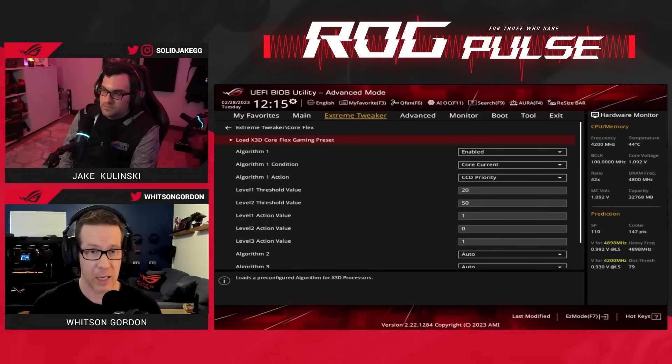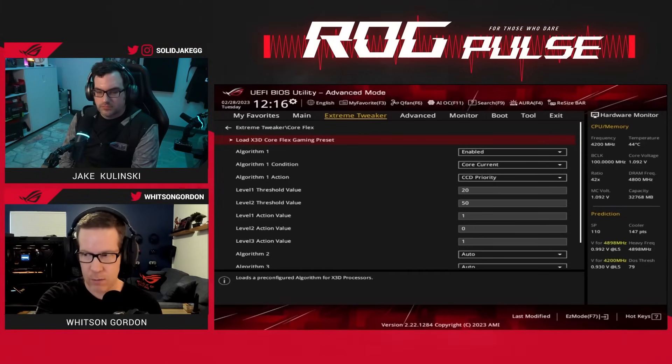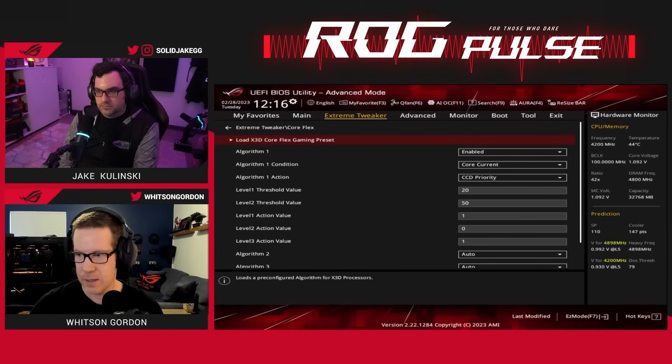If you click 'Load X3D CoreFlex Gaming Preset,' that's a preset we added in. CCD0 is the V-cache CCD, and CCD1 is the higher-clocked CCD.